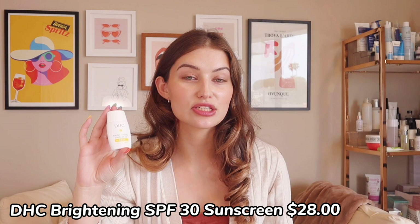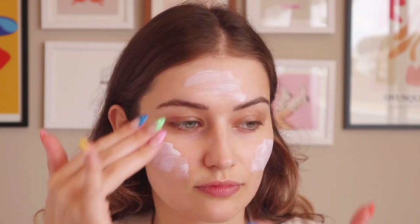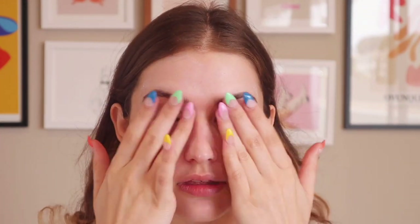One question I get asked often is how do I choose between a physical or chemical sunscreen? There's a lot of misinformation out there and I'm here to clear up some misconceptions and provide references to the studies I'm mentioning. First, I'm going to show you the DHC brightening sunscreen. This is SPF 30, retails for $28, and it's a combination of physical filters including zinc oxide and titanium dioxide. This sunscreen is not water resistant, but it's really nice under makeup as it's very lightweight. Some pros of choosing a mineral-based sunscreen: if you are sensitive or acne prone, most physical filters should be less irritating than chemical ones and they're not going to irritate your skin or cause clogging issues.